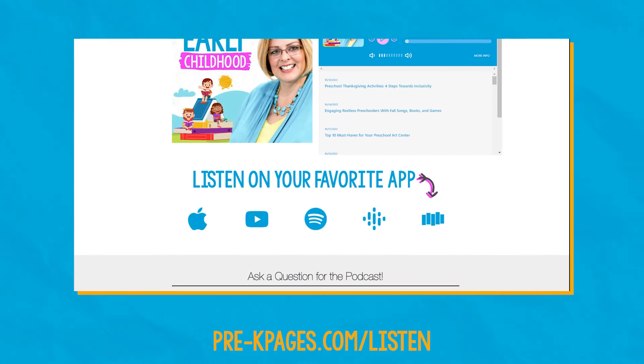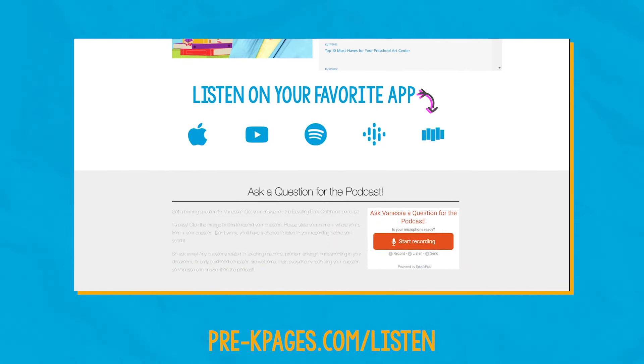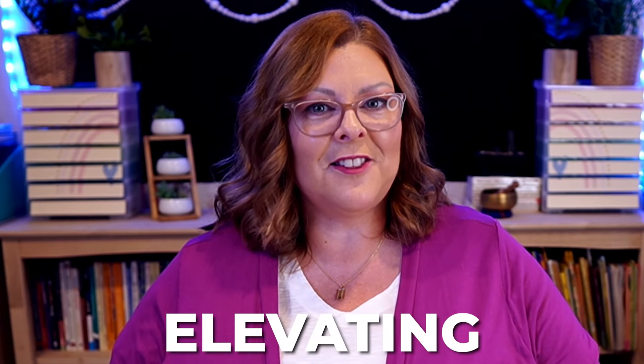So there you have it. I hope that you and Jennifer got some great ideas that you can take back and use in your classroom right away to hold interest in your centers in your early childhood classroom. Don't forget, if you have a question you'd like me to answer here on the podcast, go to prekpages.com/listen and look for the button that says "Ask me a question" — that lets you leave a voicemail that I can use to answer your question on the air. Nobody's going to know if it's your real name or not, so don't worry about that. What's most important is that we answer your questions, because this podcast is all about elevating the field of early childhood education. Until next time, I'm Vanessa Levin. Onward and upward.